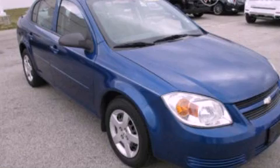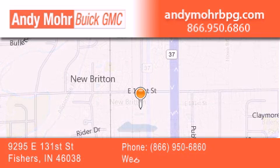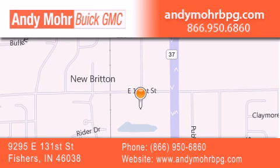Stop by today and test drive this vehicle for yourself. Andy Moore Buick GMC is the place to find new and pre-owned cars and trucks in Indianapolis. You can search our new and used car inventory online and get new car pricing.